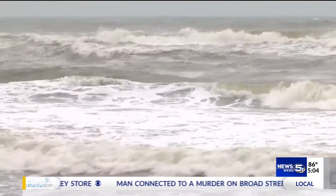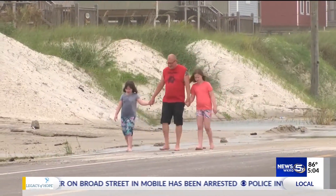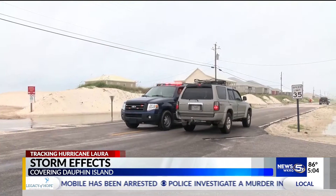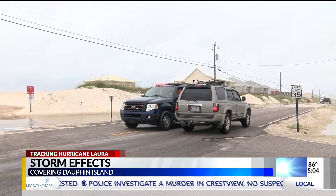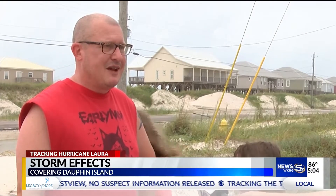We dodged two bullets in one week. As two storms made their way towards the Gulf of Mexico, Dauphin Island visitors and residents were getting ready. We were prepared for the worst. We got plenty of food and water and gas in the tank. I made sure the generator was up and running and we had food and stuff.